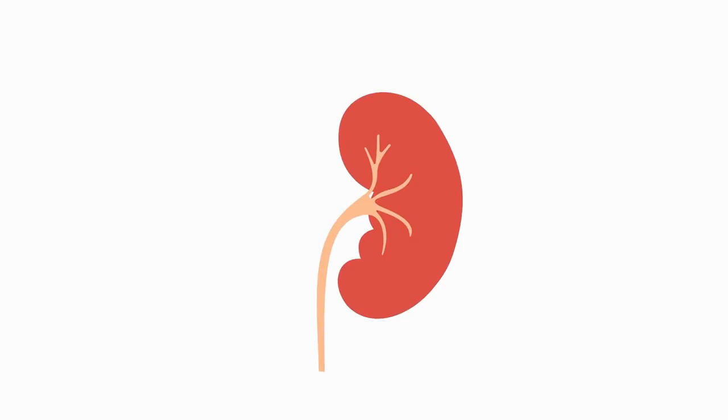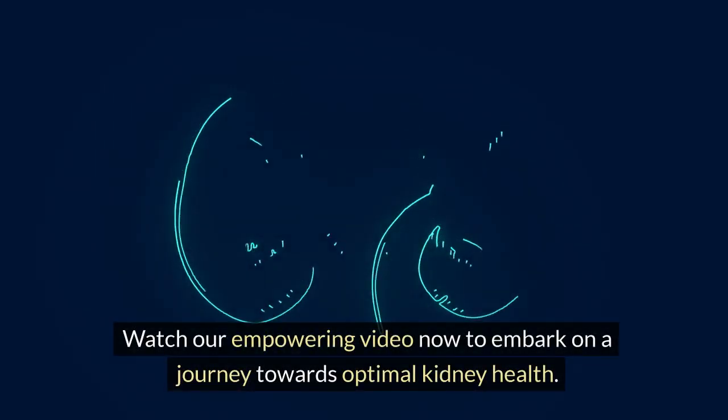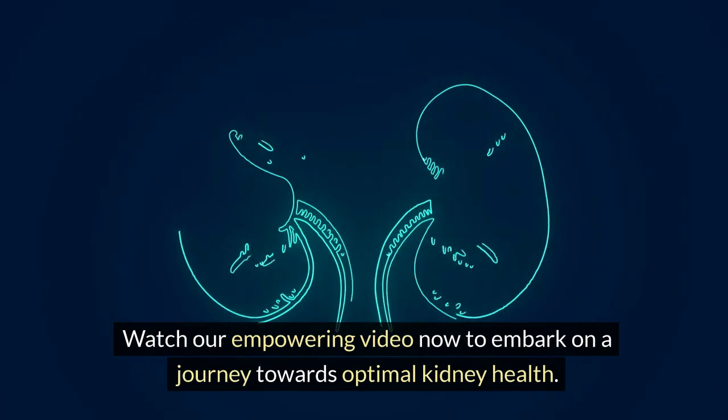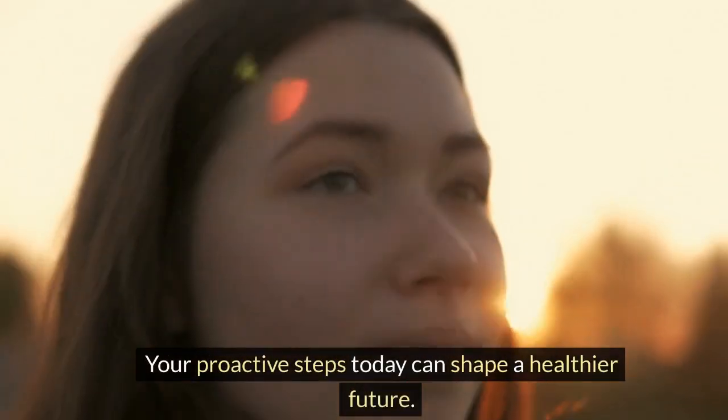These habits are practical, backed by science, and can seamlessly fit into your daily routine, offering you a chance to prevent the dreaded outcome of kidney failure. Watch our empowering video now to embark on a journey towards optimal kidney health. Your proactive steps today can shape a healthier future.